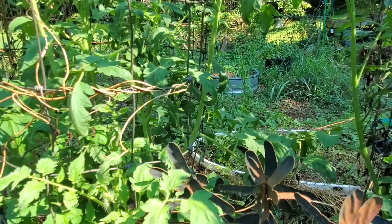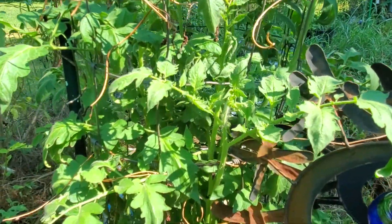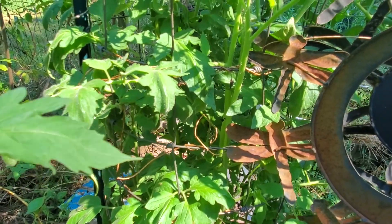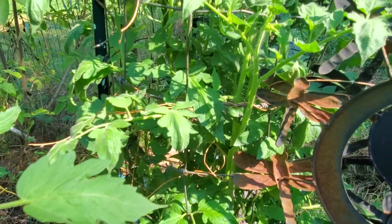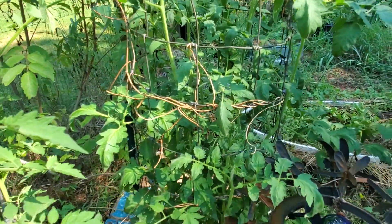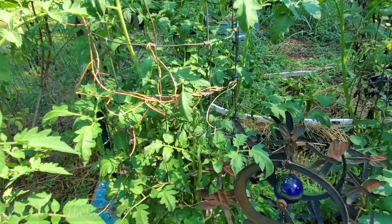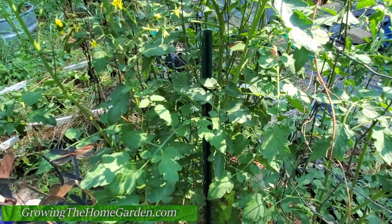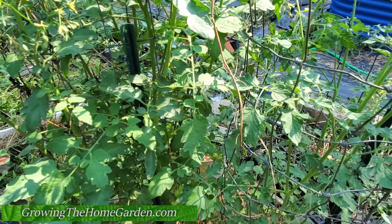Keep in mind that temperature is a major factor in tomato production. If you want to try to cheat that a little bit, consider a row cover or shade cloth during those really hot days to keep the temperature cooler. Also keep the roots cooler by giving them a good deep watering early in the morning to help keep the soil at a lower temperature.